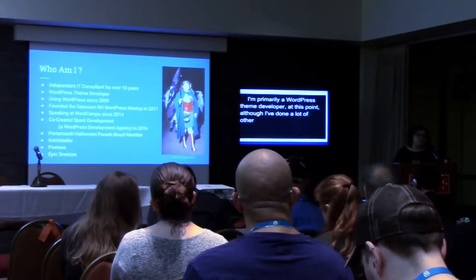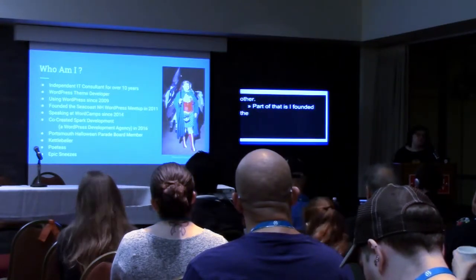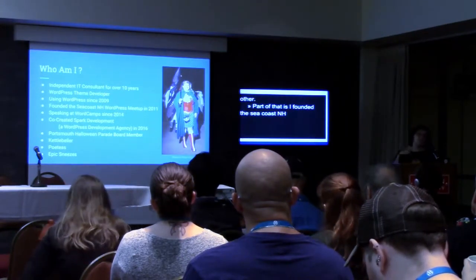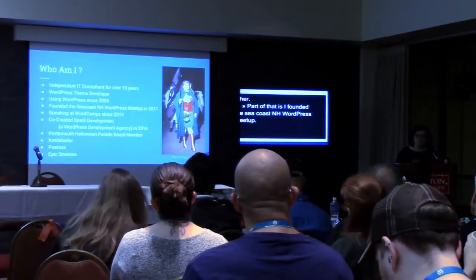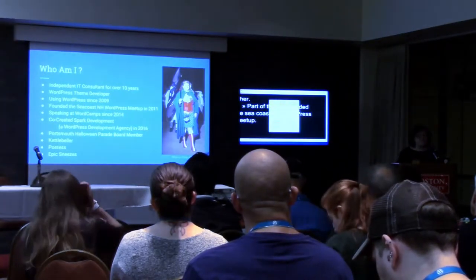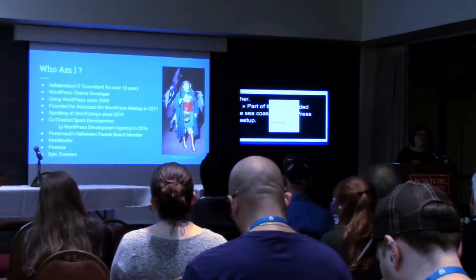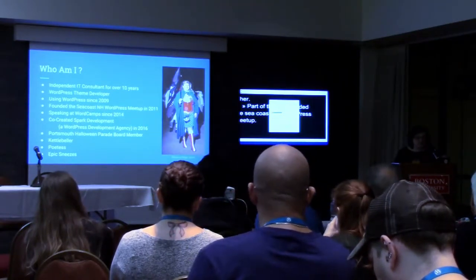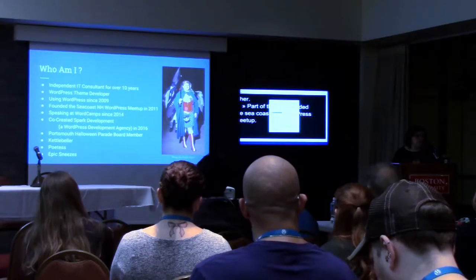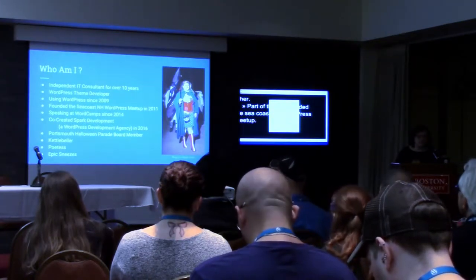I've been using WordPress since 2009, and it's gradually kind of taken over more and more of my life. Part of that is that I founded the Seacoast New Hampshire WordPress Meetup in 2011, so we meet monthly up in Portsmouth. I also co-created a WordPress web development agency in 2006 called Spark Development, and I've been speaking at WordCamps in New England and occasionally further away since 2014.